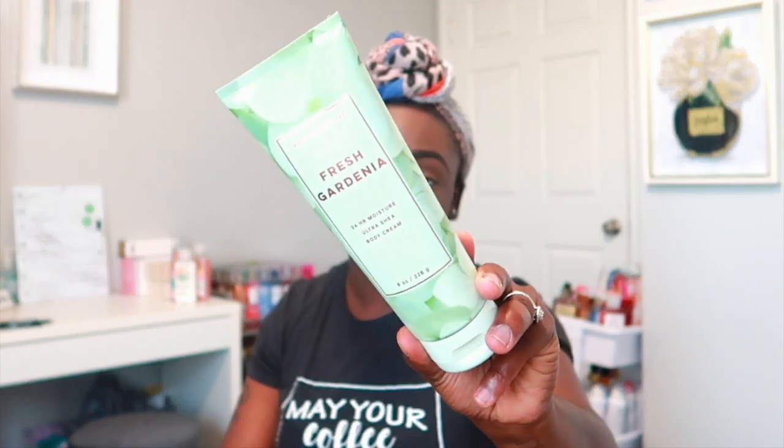Now I'm hopping into the single items — I picked up quite a bit. First, the Cactus Blossom body cream — it smells really, really good. It has notes of bright cactus petals blended with sun-kissed coconut and vanilla. Smells really fresh and floral. Next I have Fresh Gardenia — I already picked up the shower gel and spray online, so this completes the set. I also picked up quite a few shower gels because they were marked down and I wanted to add to my collection.